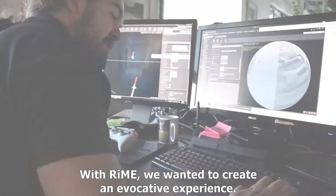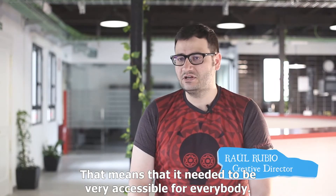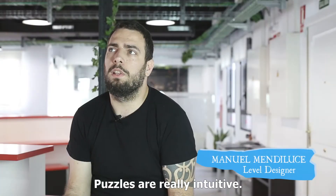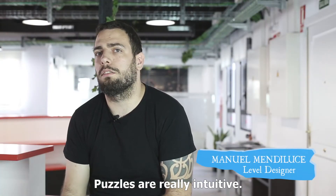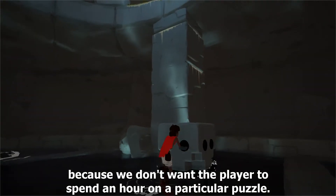With RAINN we wanted to create an evocative experience, which means that it had to be very accessible for everyone. Everything was very intuitive — there were no tutorials. They are intuitive puzzles, so to call it. They are not very complex, because we don't want people to take one hour with a particular puzzle.